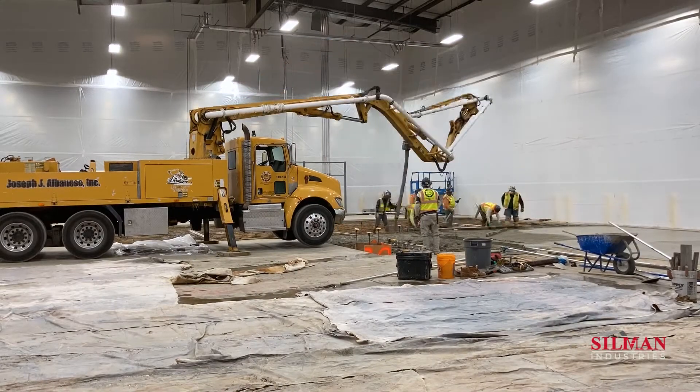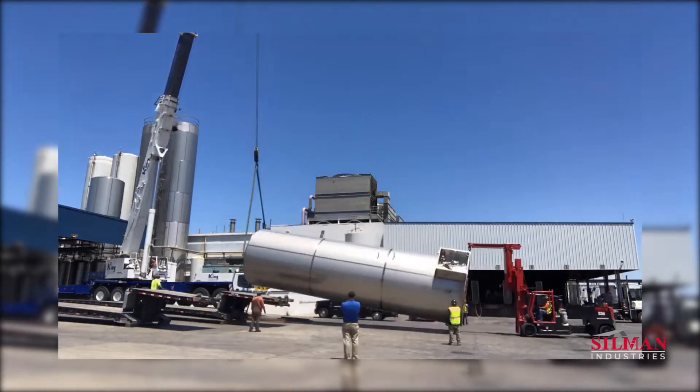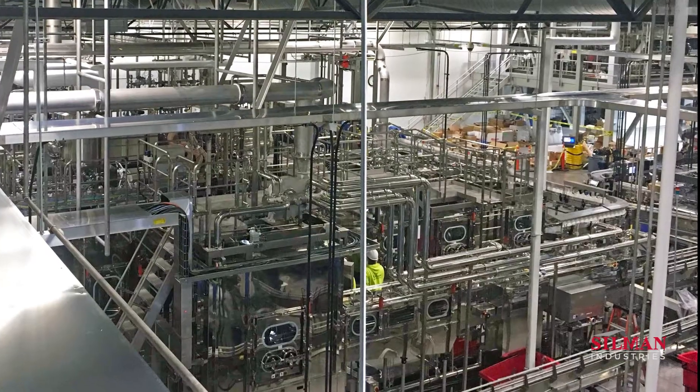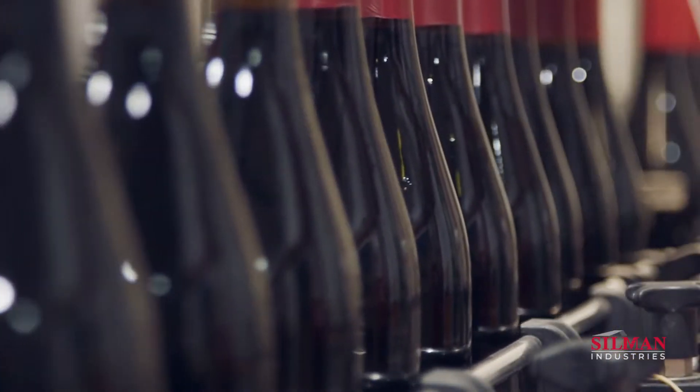Silman Industries enjoys long-standing relationships with a variety of manufacturing concerns. These partnerships focus on our customers' entire operation — infrastructure, production lines, and distribution systems — to keep them running smoothly around the clock.